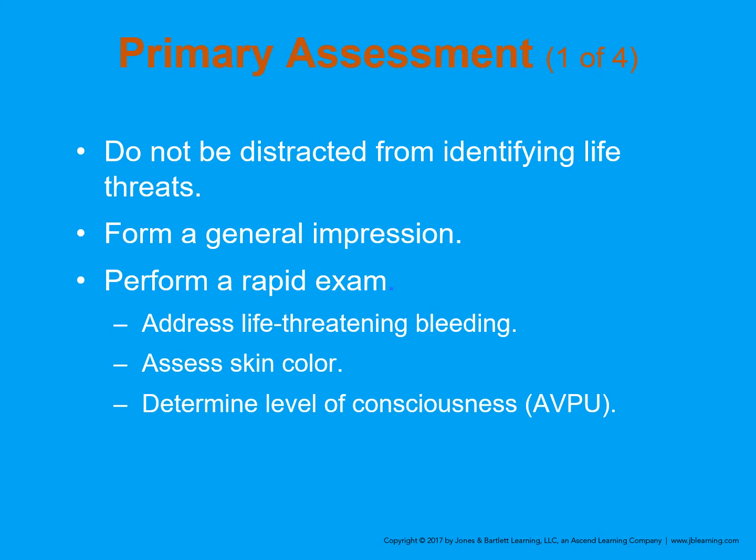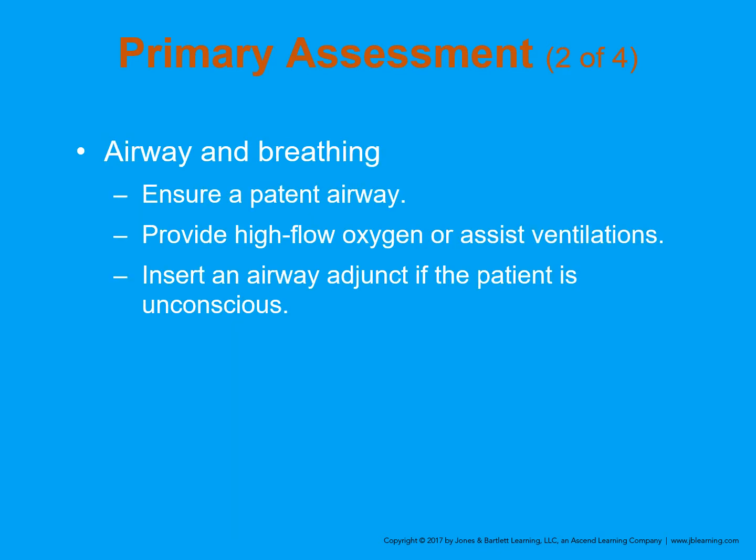In your primary assessment, don't be distracted from identifying life threats. Some injuries can look bad but not be bad, and they can mask or distract you from something very serious. Form your general impression, perform your rapid exam, address life-threatening bleeding with direct pressure or tourniquet, and assess skin color. Determine level of consciousness — start simple with the AVPU scale: are they alert? Do they respond to verbal stimuli, painful stimuli, or are they unresponsive?